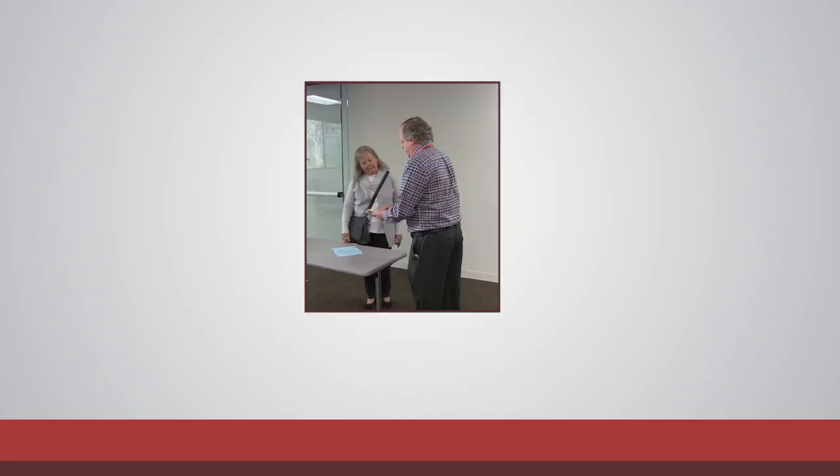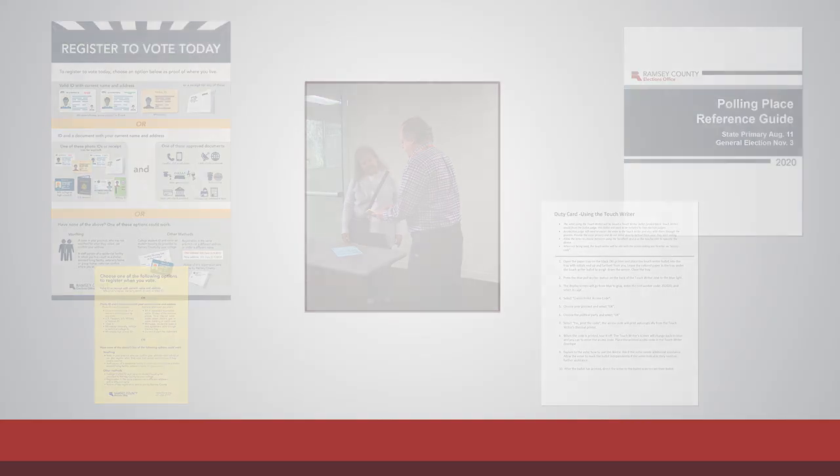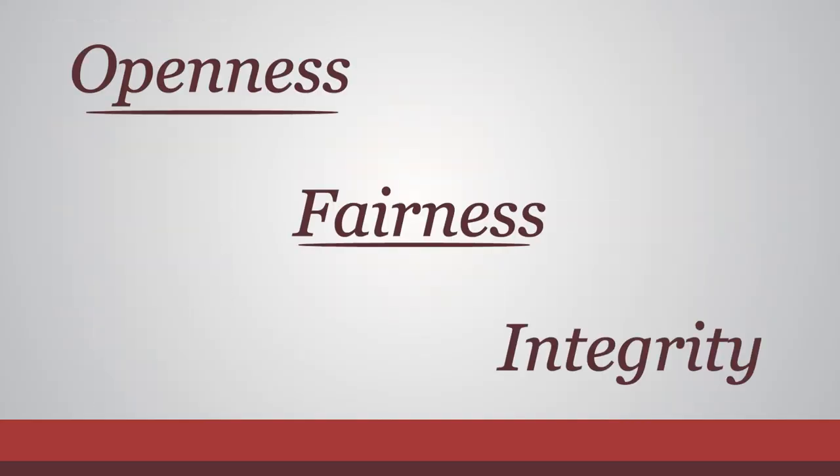The greeter judge plays a critical role in ensuring a positive experience for voters. With your knowledge and the tools provided, you'll help voters understand the voting process and will demonstrate that elections in Ramsey County are conducted with openness, fairness, and integrity.